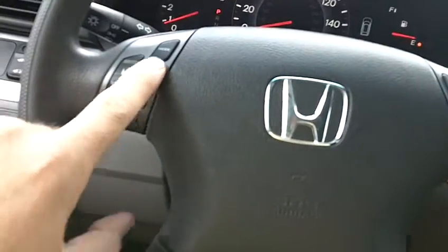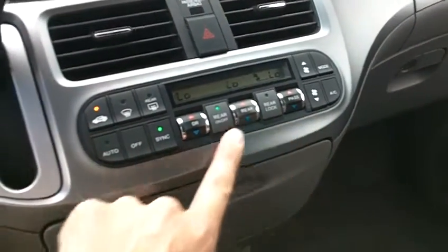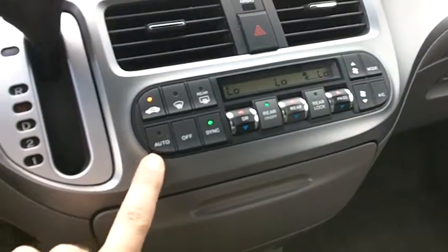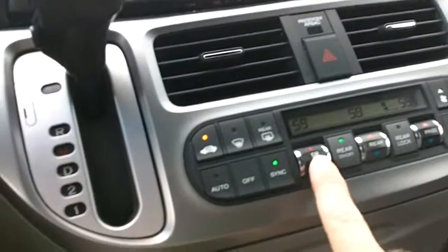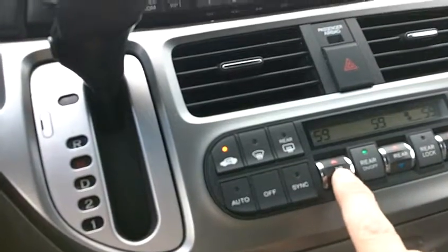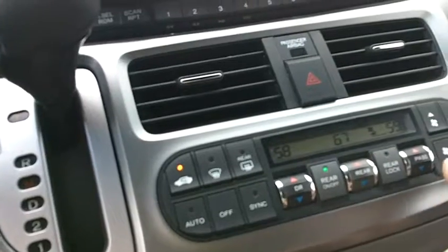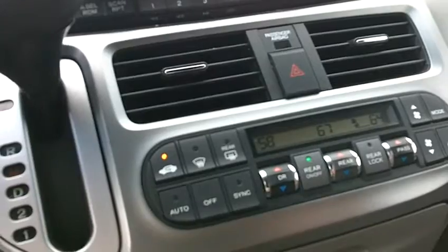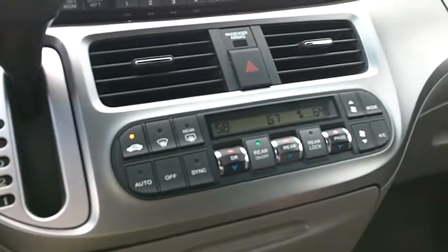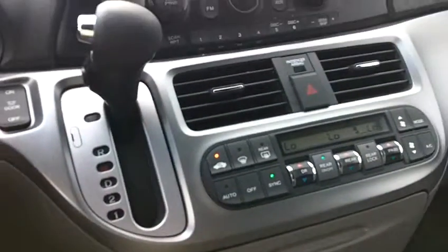With that radio, you also have volume and channel controls on the steering wheel, and cruise control is right here as well. Air conditioning and heat are controlled with the auto climate control system — you can independently set the temperature for the driver, passenger, and rear passengers. For example, you can set the driver's temperature at 58 degrees, the rear passenger at 67, and the front right passenger at 64 degrees. It works very well — it's a very nice air conditioning system.